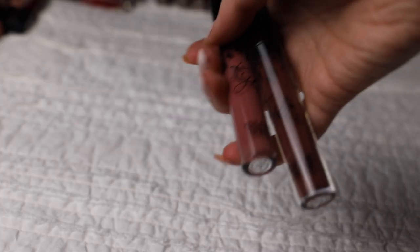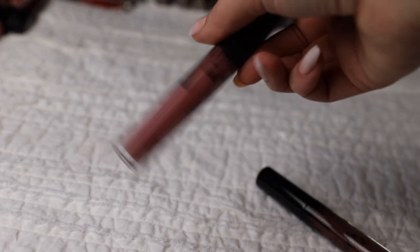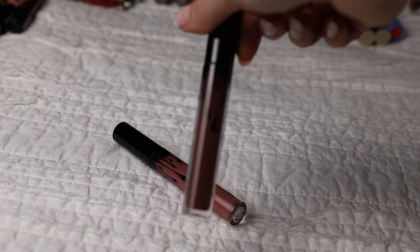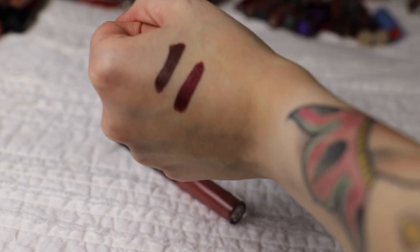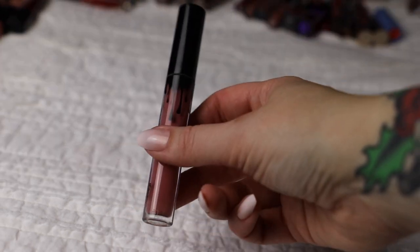Next up are these two Kylie Cosmetics lipsticks. I don't think I ever used this one too much - I think this is Boy By, it's very pinky and not really my thing. But this one called Punk I have used a lot - it's definitely a darker shade and it's just a really nice shade. So I'm going to keep Punk but toss Boy By just because it's way pinkier than what I like.